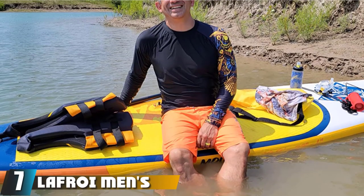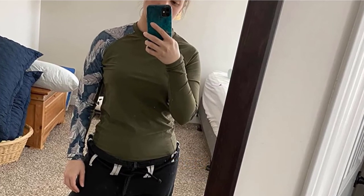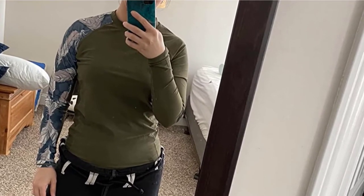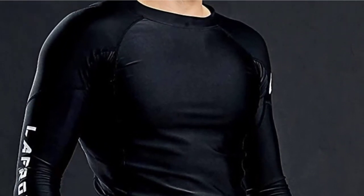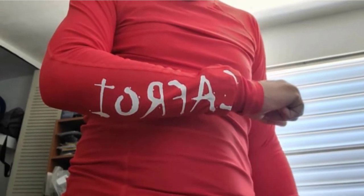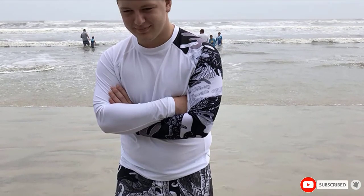Moving on to number 7, we have the Lafrey Men's Long Sleeve UPF 50+ Base Layer Skins Performance Fit Compression Rash Guard. This long-sleeve rash guard comes in an amazing selection of colors and designs, giving the impression of a full-sleeve tattoo for seriously cool surfers and sportsmen. Made from nylon and spandex, the tight fit wraps around your body like a second skin, and the UV 50+ protection helps protect you from sunburn. Lightweight, comfortable, and incredibly quick to dry, this rash vest has high elasticity for excellent muscle compression. Perfect for surfing, paddleboarding, or working out in the gym.